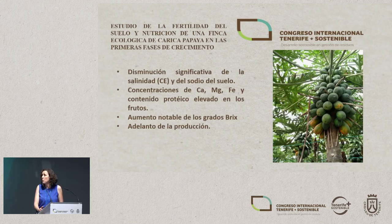Other projects we're currently working on in collaboration with the University of La Laguna, School of Agricultural Engineers, include a study entitled 'Study of the Soil Fertility and Nutrition of an Organic Farming of Papaya in the Early Stages of Growth.' Many farmers on the island of Tenerife are implementing this model with papaya. We've seen a significant fall in soil salinity, a reduction in fruit defects, and the concentration of calcium, magnesium, and iron is high — and the protein content is higher than the standards set for this variety. Compared with chemical fertilizers, there's a notable increase in Brix degrees and earlier maturation.